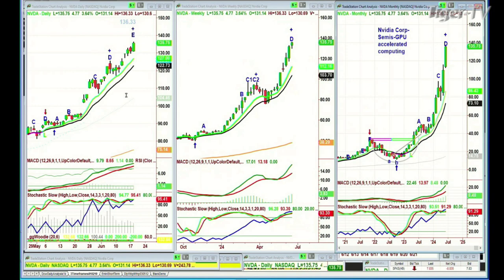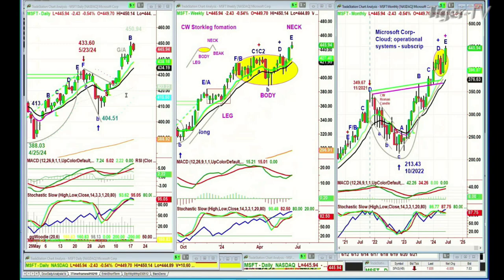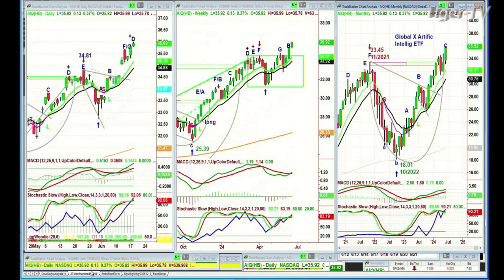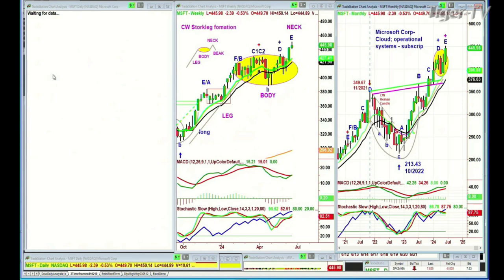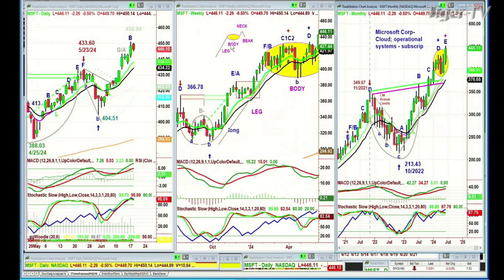I said to subscribers that on a purely technical basis, there are some signs that the tech sector is getting heavy. But I've used Microsoft, which we've been long since 338 and are still long at 445 right now. Together with the AIQ — the Global X Artificial Intelligence ETF — which is at an all-time high as we speak. Microsoft predominates in a sense because it's in cloud and operational system subscription. I was speaking to Tom last week, and in the weekly chart I had drawn a pattern I call the Chapel Wave stalk leg formation: there's a long move to the upside, and then there's an oval body-shaped pattern — that's the body of the stalk.